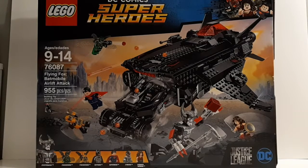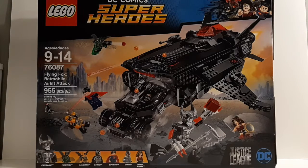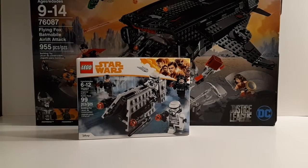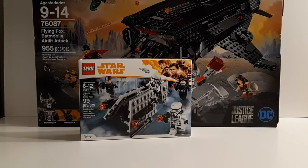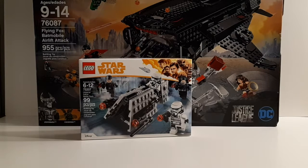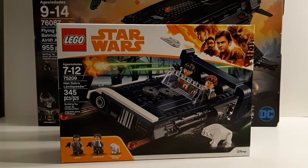Now we're going to look at the last two sets — I just picked these up this week and haven't even built them yet; I'm going to build them after shooting this video. Some more Walmart clearance: 75207, the Imperial Patrol Battle Pack from Solo: A Star Wars Story. Even though it's been almost a year, this is the first Solo-based set I've picked up — not because I didn't like the movie; the movie was pretty good, actually. But I didn't want to pay full price. I also picked up 75209 Han Solo's Landspeeder on clearance at Walmart as well, though both are only about 20% off.